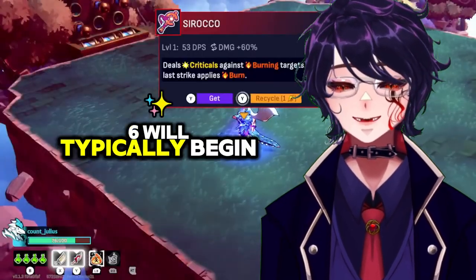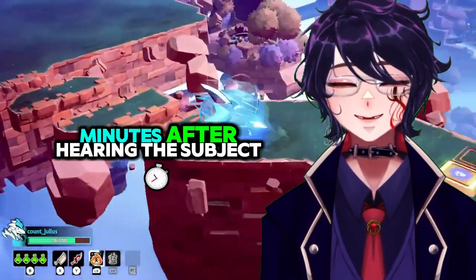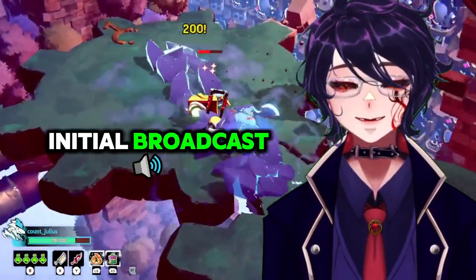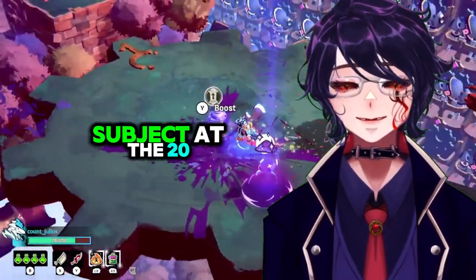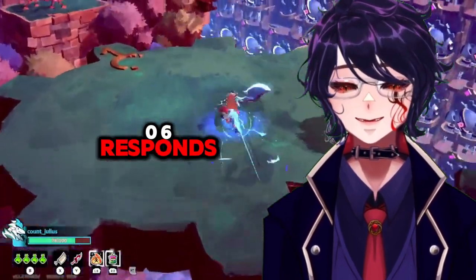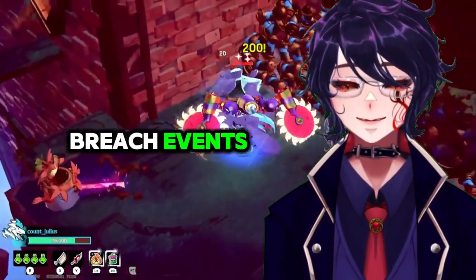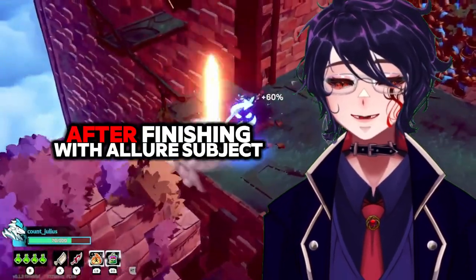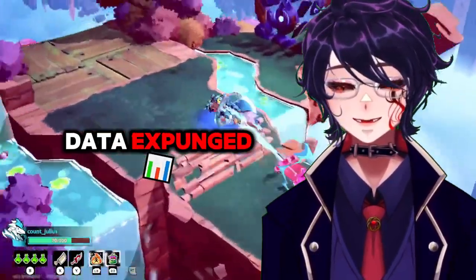SCP-106 will typically begin to gravitate towards the lure subject within 10 to 15 minutes after hearing the subject. Should SCP-106 not respond to the initial broadcast, additional physical trauma will be administered to the lure subject at 20-minute intervals until SCP-106 responds. Multiple lure subjects may be used in the case of major breach events. SCP-106 will typically enter a dormant state after finishing with a lure subject. In addition, subjects may — [DATA EXPUNGED].